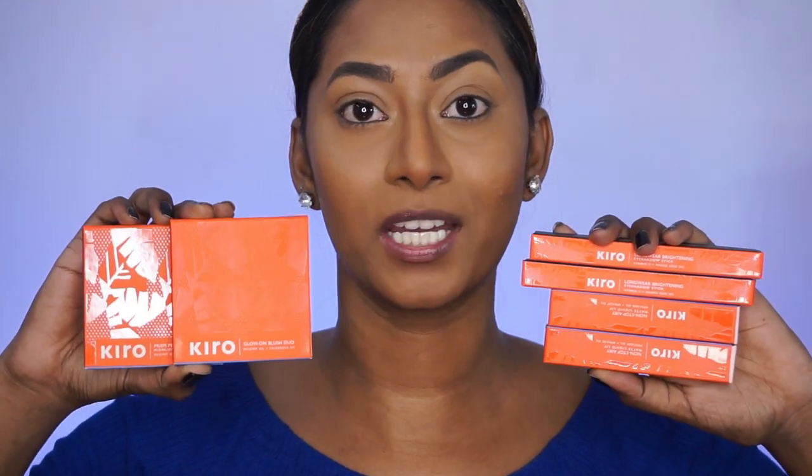Hi guys, welcome to my channel. In today's video, I'll be trying out a bunch of Kiro Beauty makeup products. They were kind enough to send these products to me to try out. I'm going to create a nude makeup look first and then show you how to transition it into a glam makeup look using Kiro Beauty makeup products.